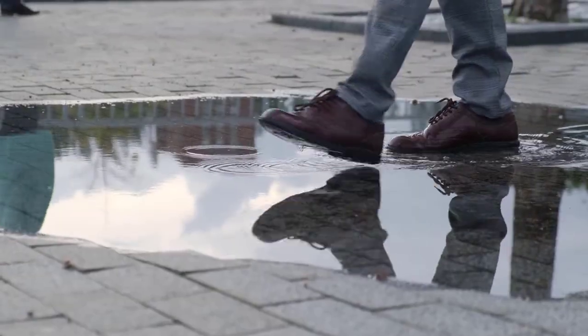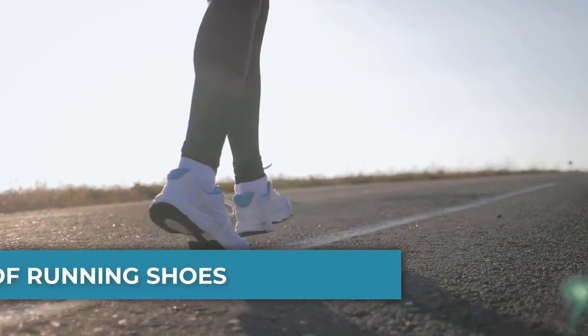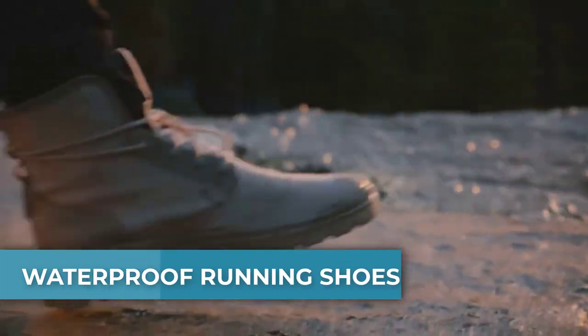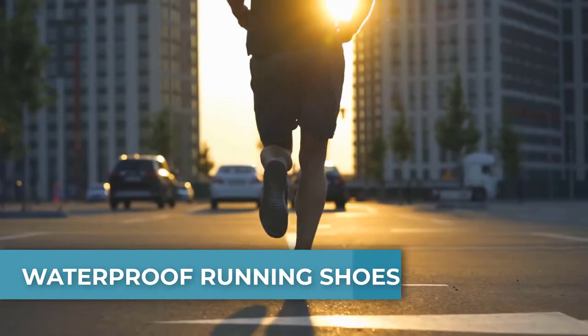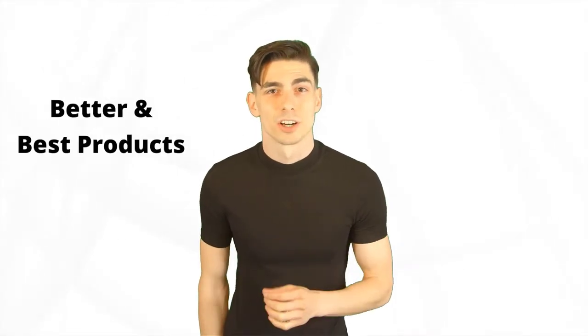Are you looking for the best waterproof running shoe? In this video we will break down the top 6 waterproof running shoes on the market. We have included links in the description for each product mentioned, so make sure you check those out to see which one is in your budget range.